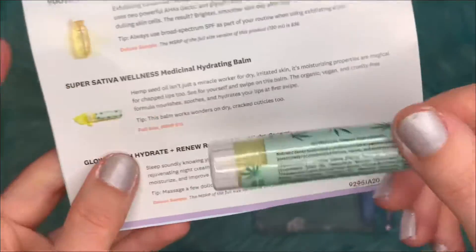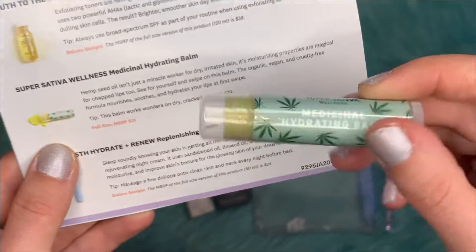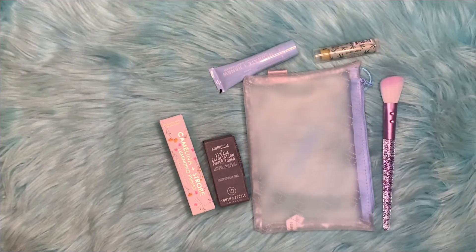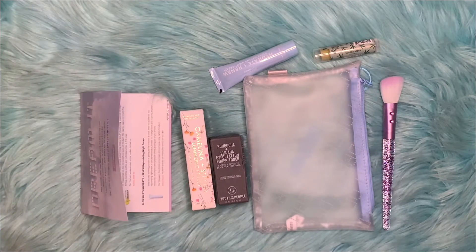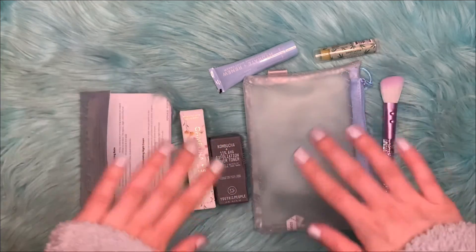Did I get this in another box? I don't remember, maybe I did, maybe I didn't. Anyways, it's cool to receive new products and try out new products, and that is the last item in the bag. I hope you guys enjoyed this unboxing or unbagging. If you did, please don't forget to like and subscribe, and I'll be sure to put down a link in the description if you'd like to also register to receive monthly bags from Ipsy. Thank you and I hope you guys have a wonderful day. Bye!